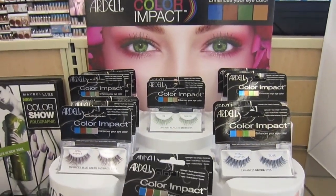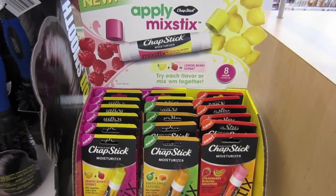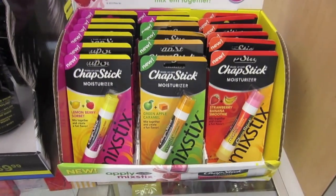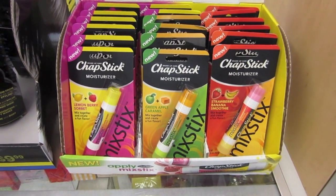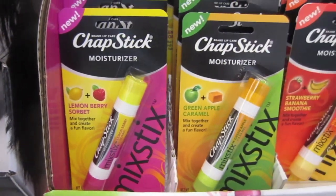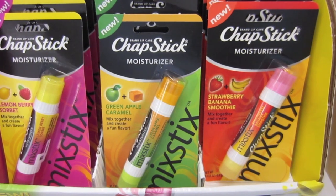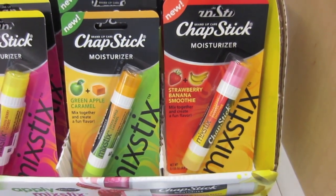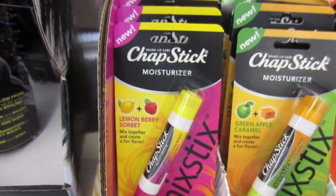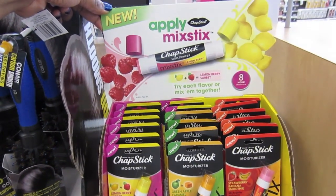Color impact. This looks cute — I always like Chapstick. Eight-hour moisture, and you can mix the colors or the flavors, I guess. There's lemon berry and sorbet, green apple and caramel — oh, that sounds good — and strawberry banana smoothie. Green apple, lemon berry — I kind of read that wrong but you get the idea. I don't know how much these are, but they look cute. Mixed Sticks — I guess this is new too.